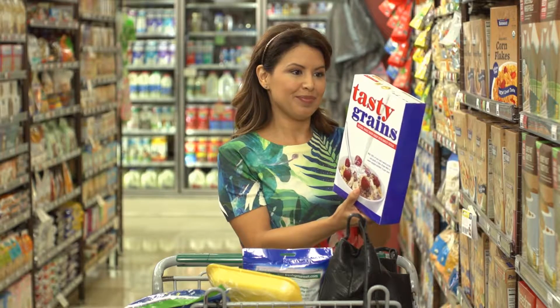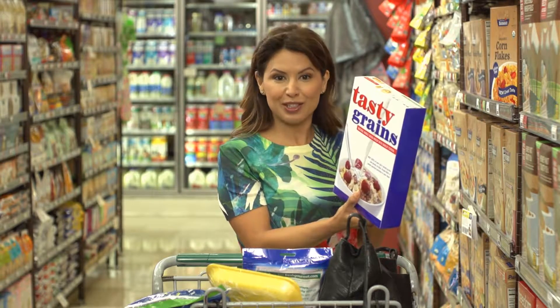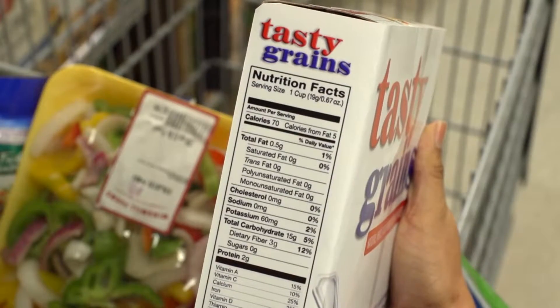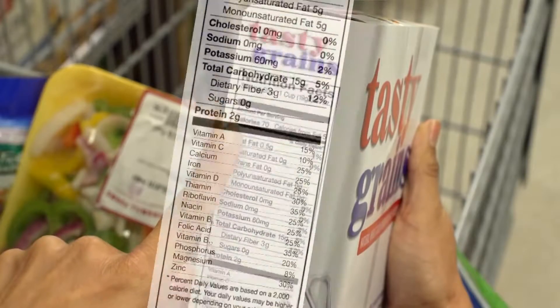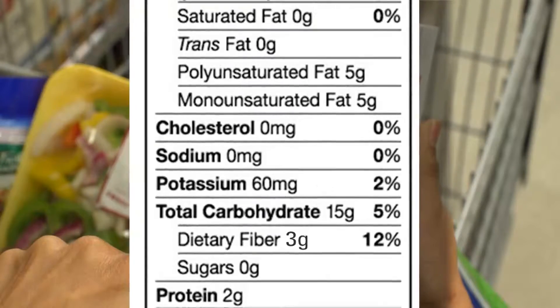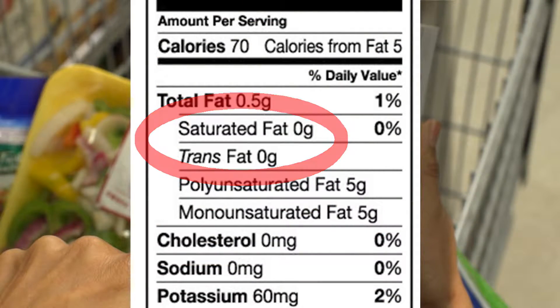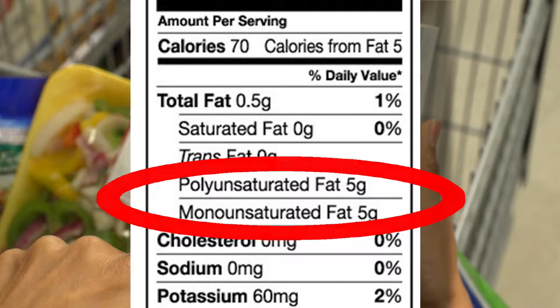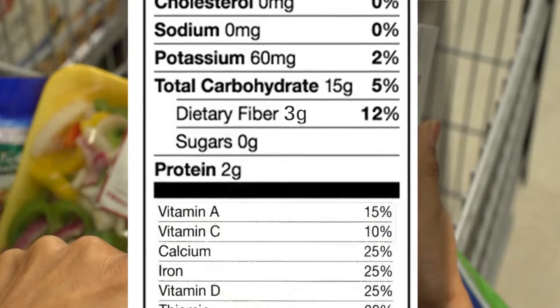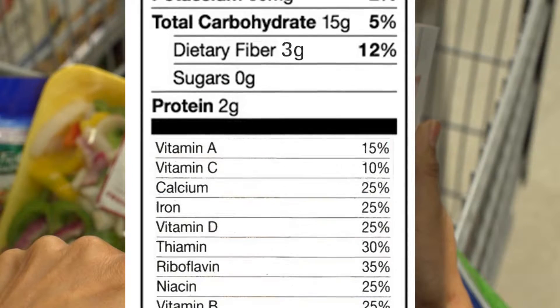Now let's compare this label with the one I just read. First, I make sure I know what one serving is. Wow, look at this — I'm already seeing that this is a better choice. Calories are a bit higher, but these are healthy calories from whole grains as opposed to empty calories. The bad fats are lower and the good fats are higher. Good fiber content with whole grains, and look where sugar is listed in the ingredients. I see vitamins and minerals, and not a lot of salt.